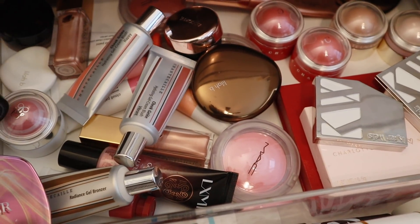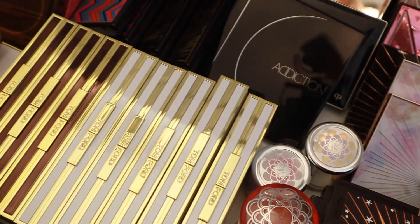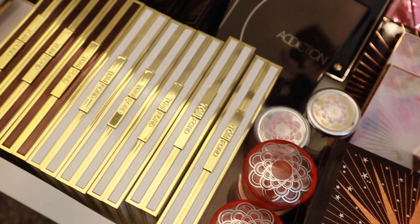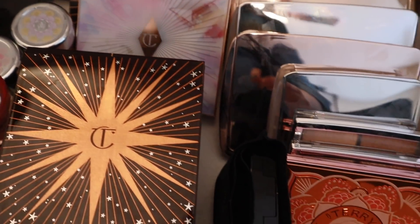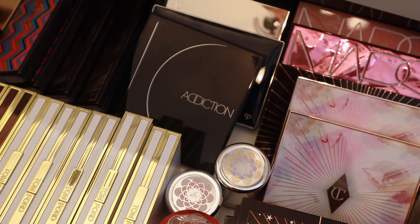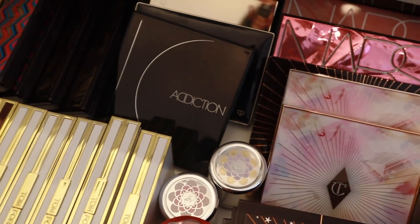I think that's it for this drawer. Here is my face palette drawer — oh my God, this drawer is really, really heavy. Anything I have not used here in a long while — these are definitely products that if I haven't used them in a while, they've probably been discontinued. So yeah, let's move on to the next drawer.